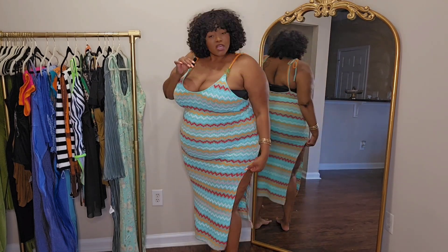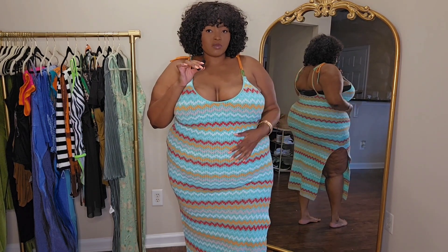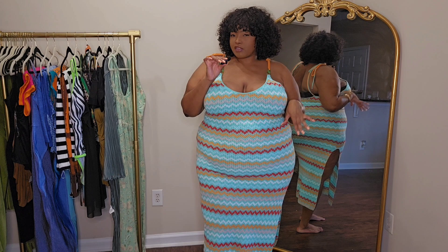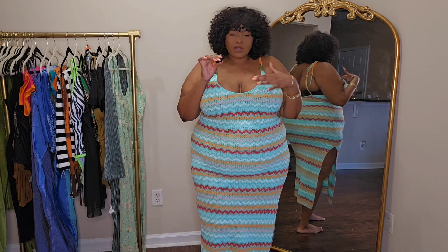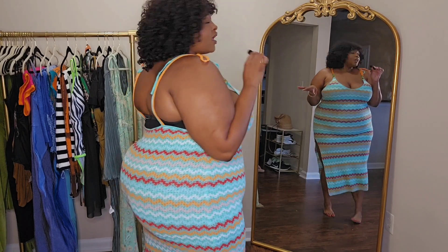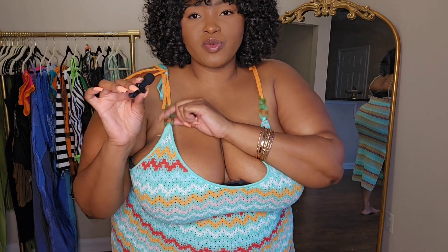As far as stretch, this one is really stretchy as well, definitely has some give. This dress is super cute, kind of reminds me of the ocean, the sand, and the beach — it's just giving that type of vibe. My favorite part is this little detail where it has a connector piece. Even though I'm not sure how to work it, I really like that subtle detail.